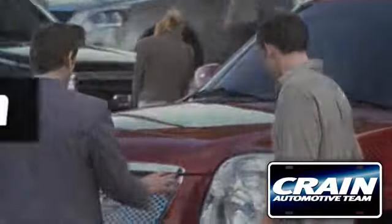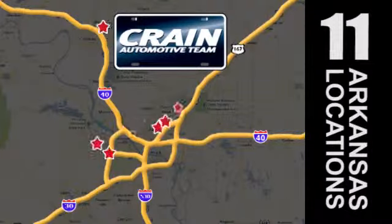Visit us anytime at craneteam.com. Go, go, go — the Crane Team's got them.